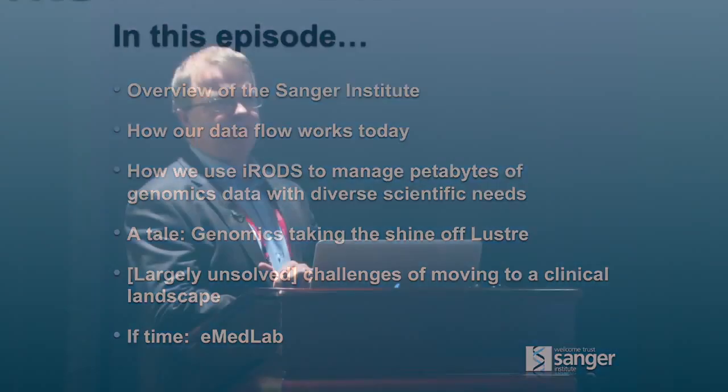Has anybody heard of EMED Lab on this side of the pond? EMED Lab is an interesting collaborative genomics and life sciences project that's currently taking place in a data center just outside London, in which Sanger is involved.